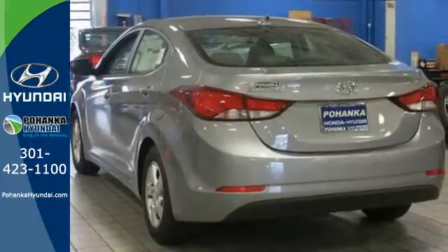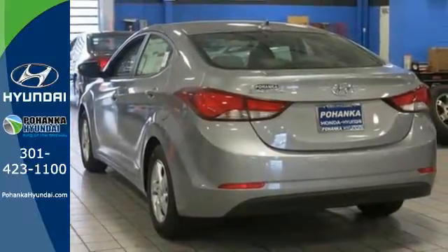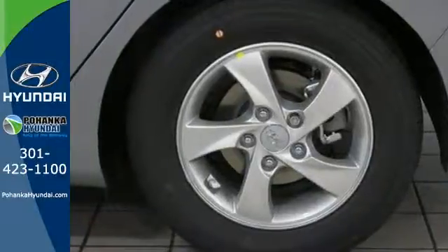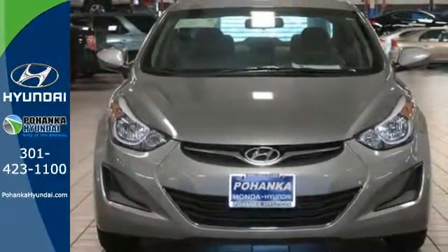You'll also get outstanding horsepower, a capable 6-speed transmission, vehicle stability management system, and hill start assist. Don't just sit there — get up and go in this Elantra.